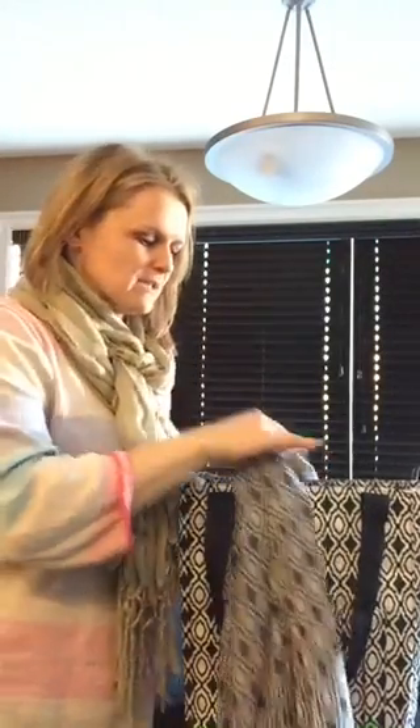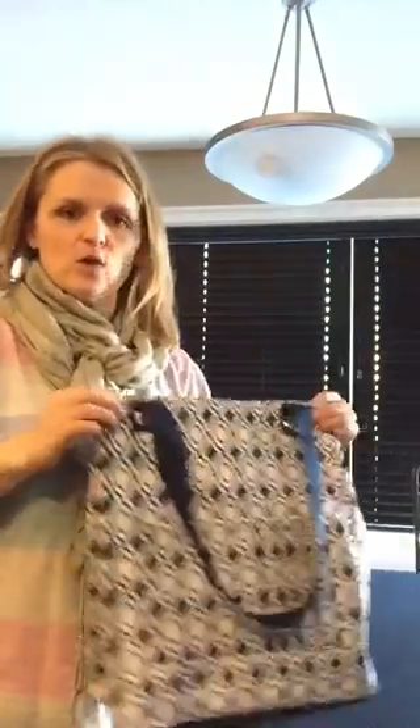A couple more new products coming at you. So this is another great work set. You're heading to work and just want a bag to toss in some of those work items. So the Santal Tote, which is perfect to take as a work bag.